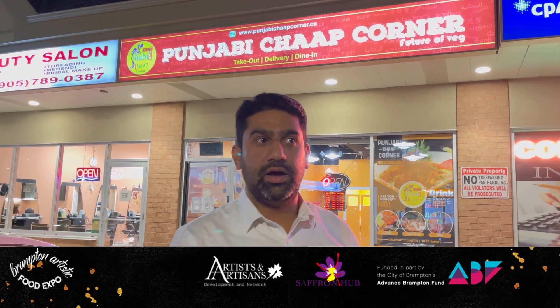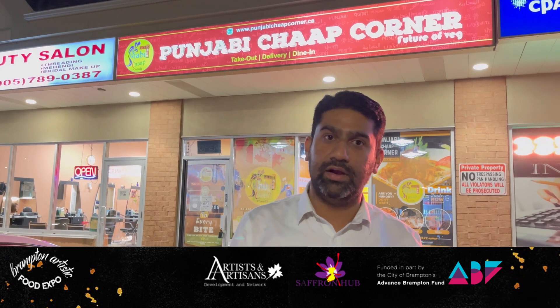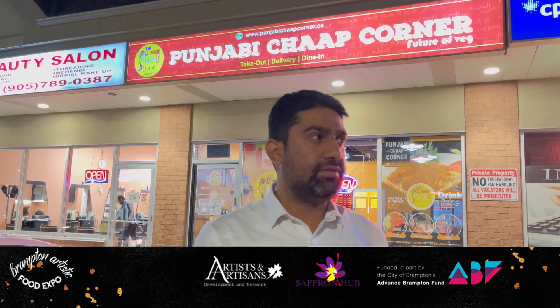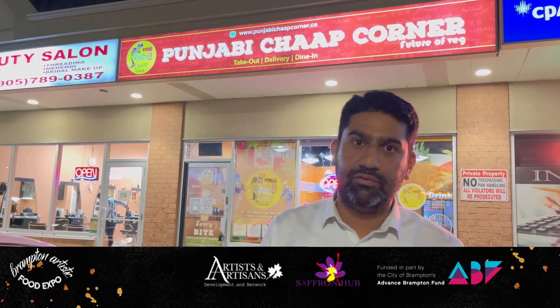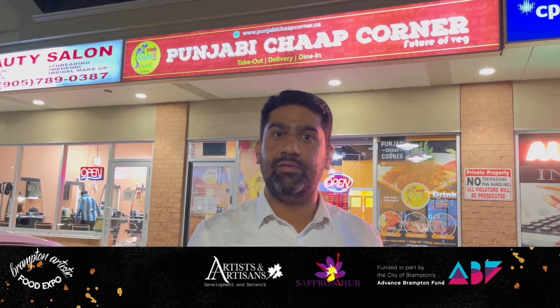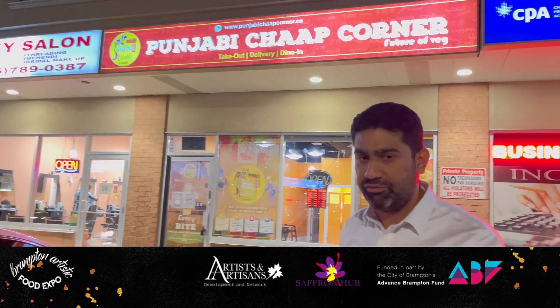Welcome to Punjabi Chaap Corner. We are really thankful to Saffron Hub for giving us an opportunity to be part of their franchisee expo. Punjabi Chaap Corner offers very unique vegetarian food which we brought into North America. We have almost 70 locations in India and we are now expanding in Canada. Welcome to our restaurant.